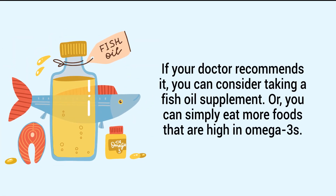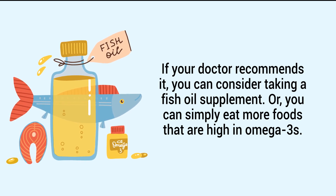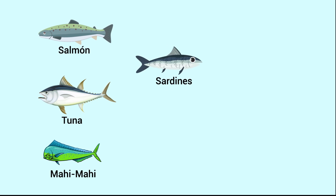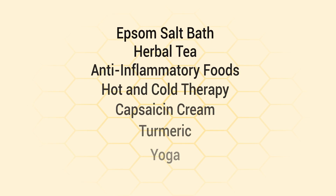If your doctor recommends it, you can consider taking a fish oil supplement, or you can simply eat more foods that are high in omega-3s. Some examples include salmon, tuna, mahi-mahi, sardines, nuts, seeds, olive oil, and avocado.